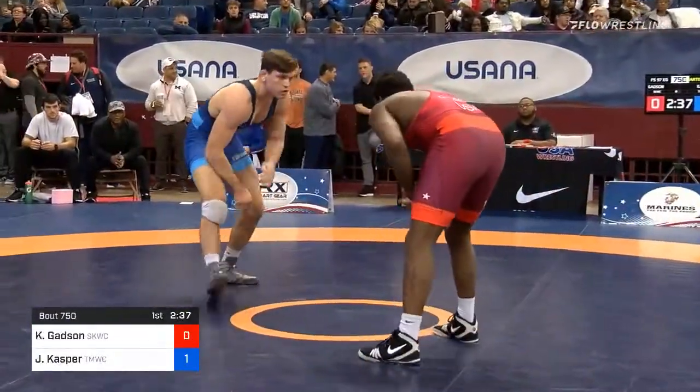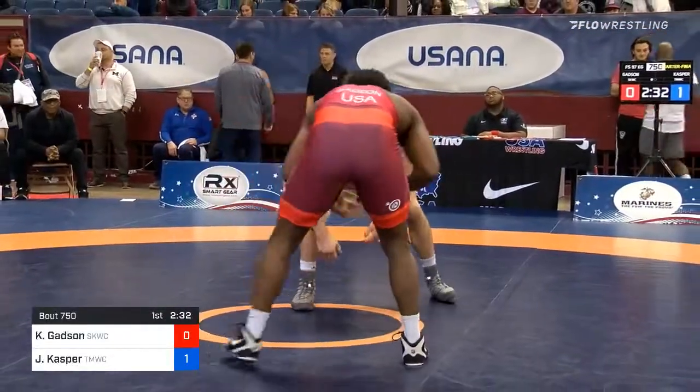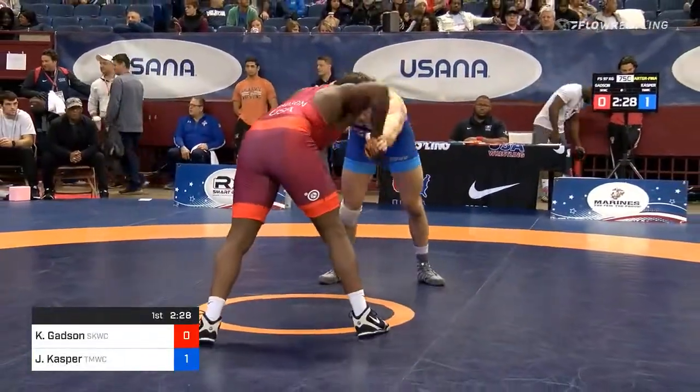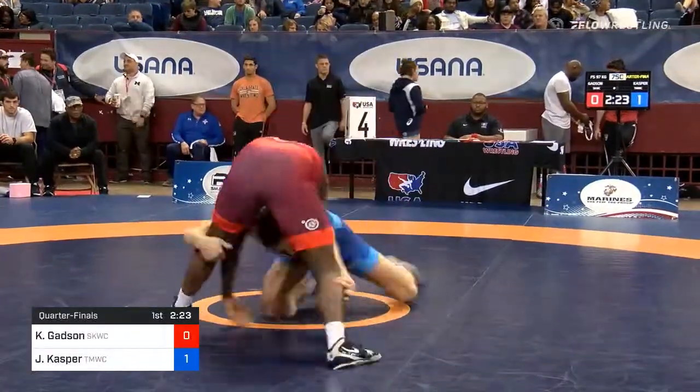Kyvan Gadsden's been sitting behind Kyle Snyder these last few years. Kyle Snyder, of course, multiple time world champion, also an Olympic champion. Got a couple other world medals that aren't gold as well. And Gadsden's been the guy right behind him at this weight class.